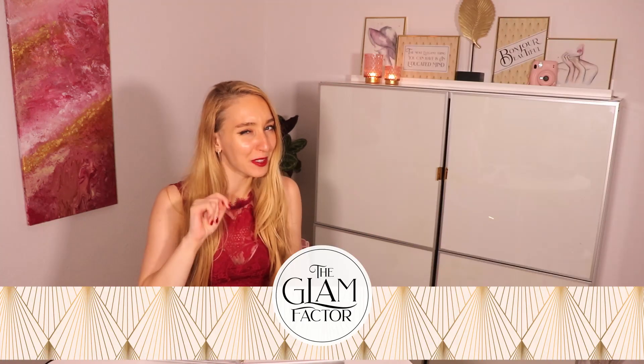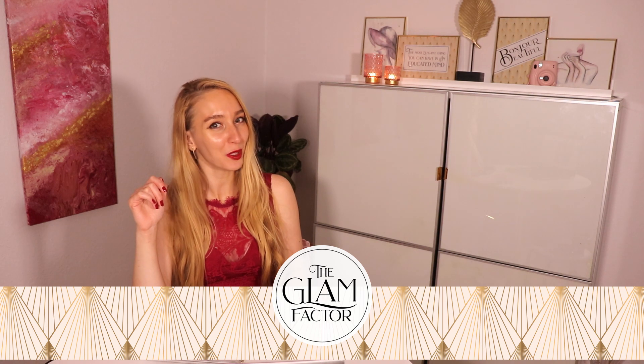Welcome back to a new episode of Style Analysis. I am Mia from The Glam Factor and in today's episode we are going to analyse the style of Queen Letizia of Spain. I now have a separate playlist for the Royal Edition of Style Analysis — you will find it linked somewhere in here, in case you want to binge watch it after this video. I make videos all about glamour and femininity, so subscribe if you're new here.